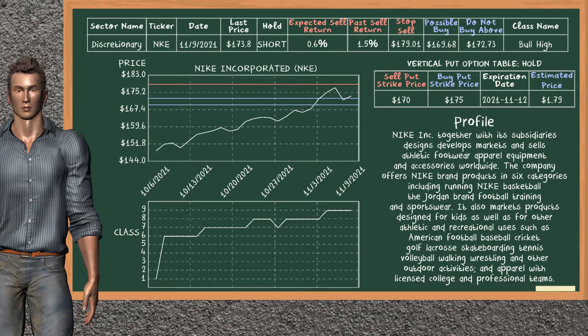Nike Inc. was a previous top sell alternative. Today, our analysis is suggesting to continue holding it short. You can observe that Nike Inc. is a bull high class. In the past, it has given an average sell return of 1.5%. You may expect now a sell return of 0.6%. We suggest to buy it at a maximum price of $172.73. But we expect a possible buy price of $169.68. On the other hand, we suggest to stop selling if the price is $179.01, unless it is overvalued.